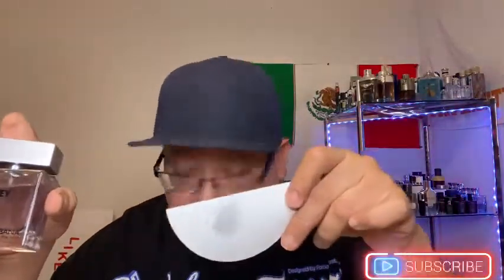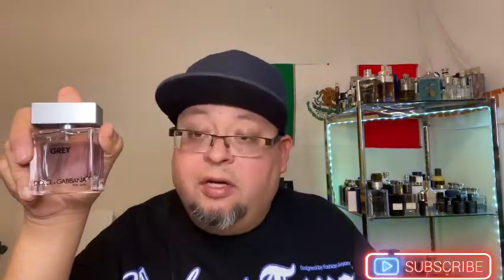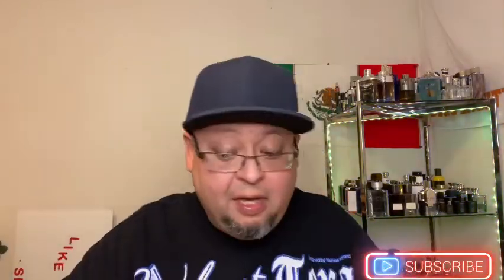The Grey is a more fresh take on The One originals. The grapefruit is very different compared to the EDP and EDT. It does not contain ginger like the other two do. The vetiver and the grapefruit together give it a very, very nice scent — those are the two main notes that stick out the most to my nose. It's just a fresher version of the EDP and EDT. Very, very nice.